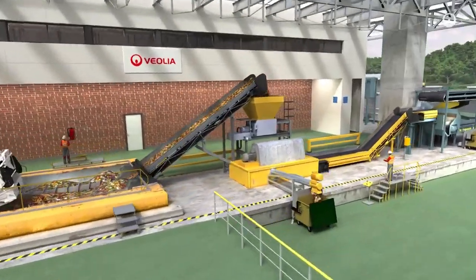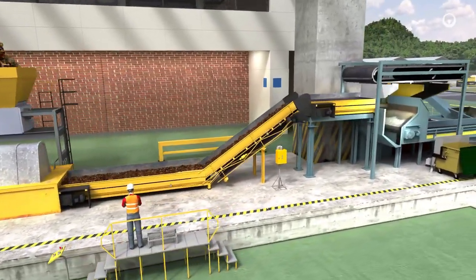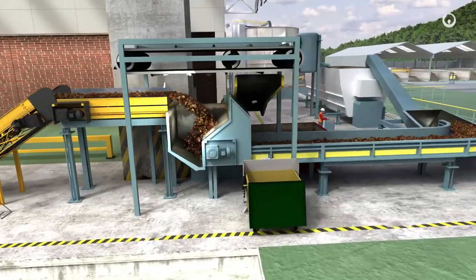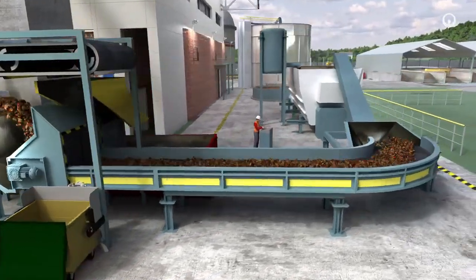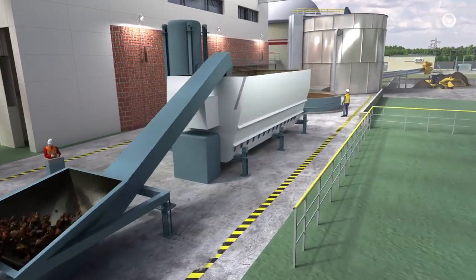Unpacking systems, screens and magnetic separators extract the ferrous and inert materials, leaving only organic matter. This biomass will now be transformed into methane-rich biogas through anaerobic digestion.